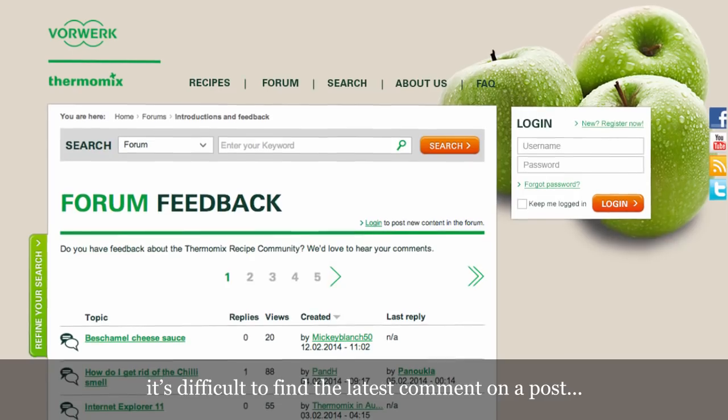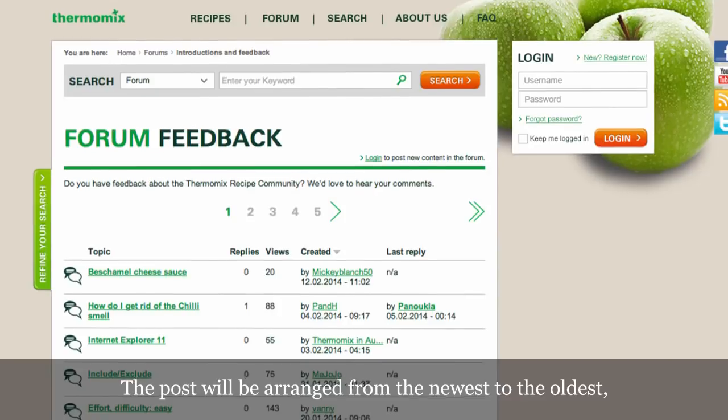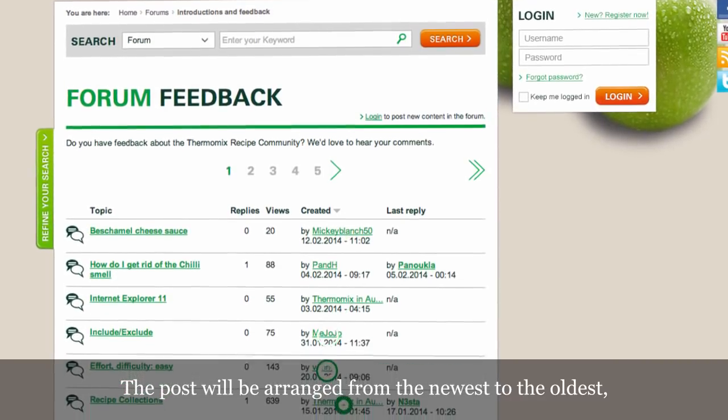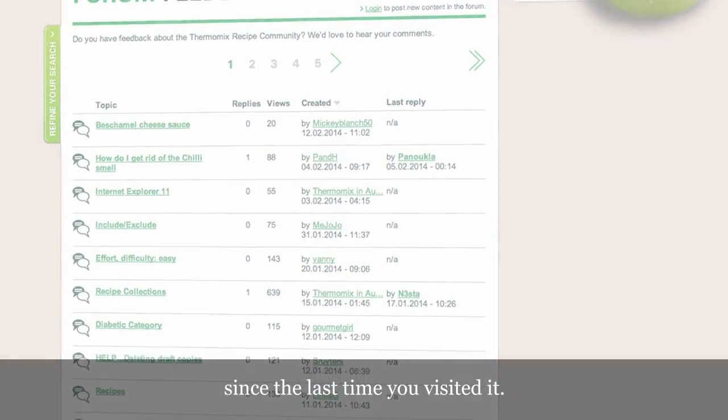The forum. It's difficult to find the latest comment on a post. Solved! The post will be arranged from the newest to the oldest. Just one click, and you will see what happened since the last time you visited it.